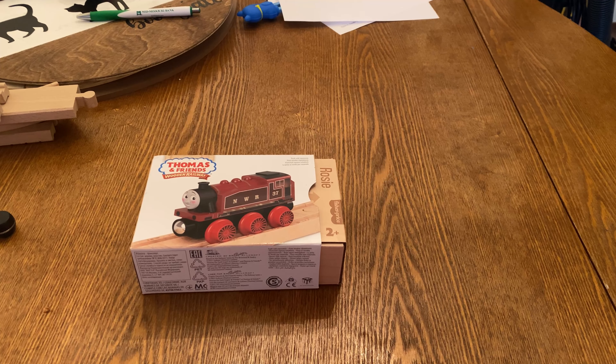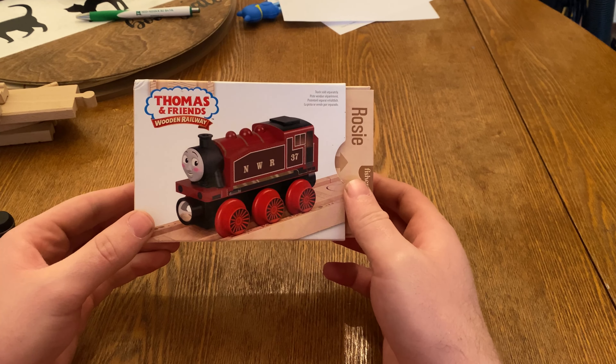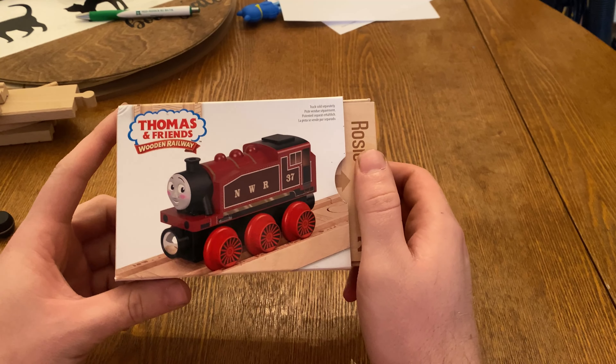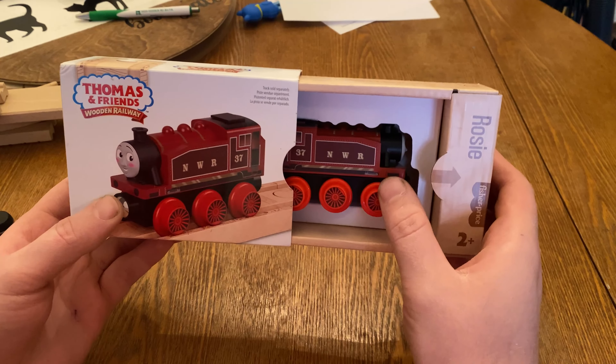Hey everybody, dgoodin24 here, welcome back to the channel and welcome back to another Thomas and Friends Wooden Railway 2022 review. Today we have Rosie. I'm going to try a different camera angle this time to make it a little bit different — maybe a little better. Anyway, we got Rosie here, let's slide her on out.